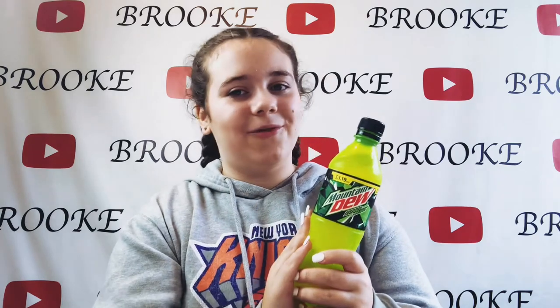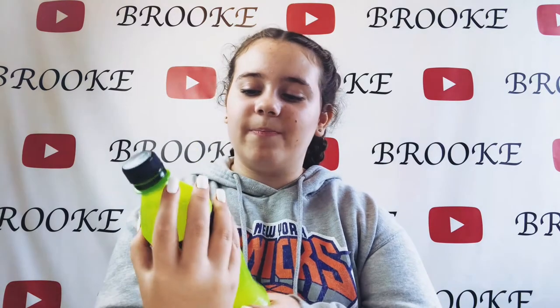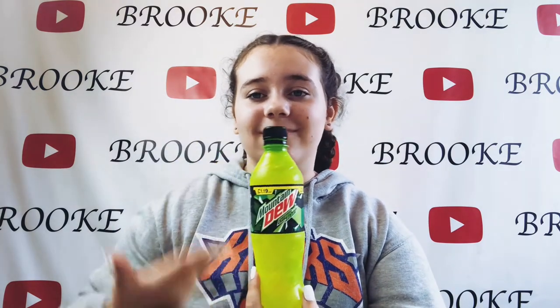The other drink I've got is Mountain Dew. I know you can get this in the UK as well and I've had it before — it's one of my favorite drinks. It tastes like another drink, but I'll get into that later in the video. Stay tuned to find out what I think it tastes like!